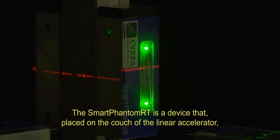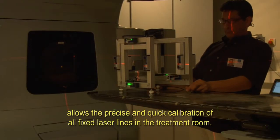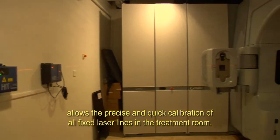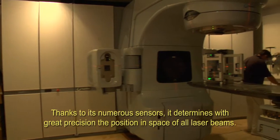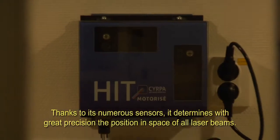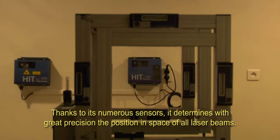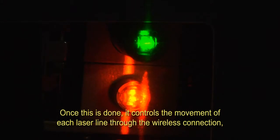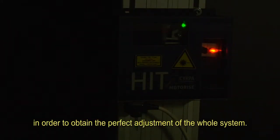The Smart Phantom RT is a device that, when placed on the couch of the linear accelerator, allows the precise and quick calibration of all fixed laser lines in the treatment room. Thanks to its numerous sensors, it determines with great precision the position in space of all laser beams. Once this is done, it controls the movement of each laser line through the wireless connection in order to obtain the perfect adjustment of the whole system.